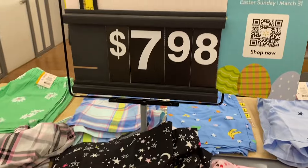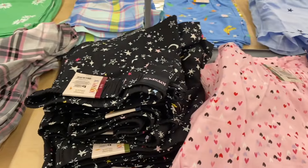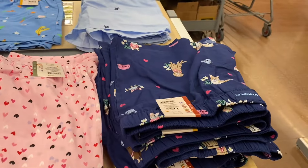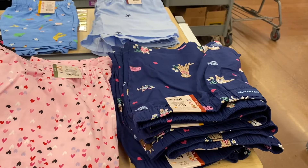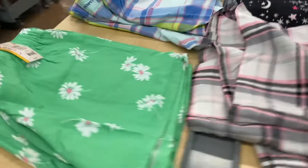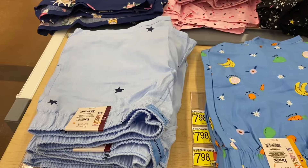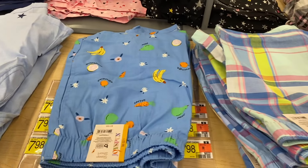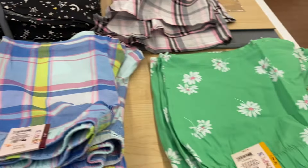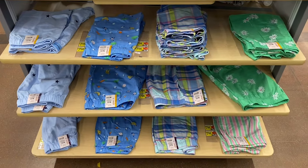Oh, they have some new shorts! These are $7.98 by Joy Spun. You get plaid, stars, hearts, a dog with a bowl and flowers and stuff. And then over here I love the green one — isn't that cute? They have stars, they have that in the pants too, one with fruits on it, plaid, and then the green. It's so cute!